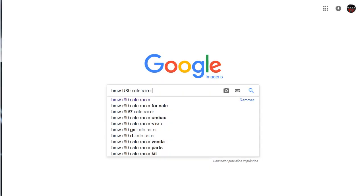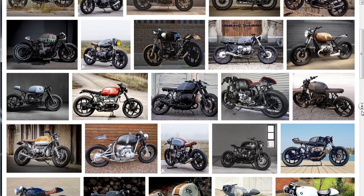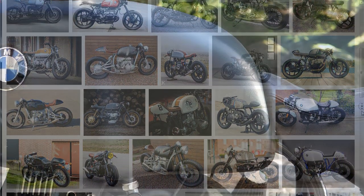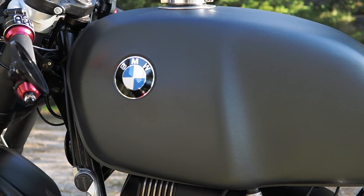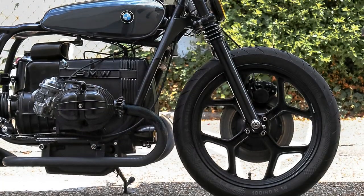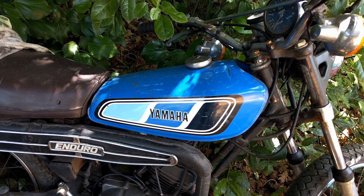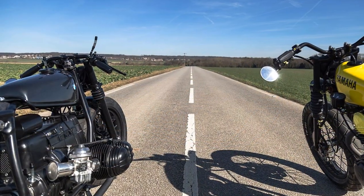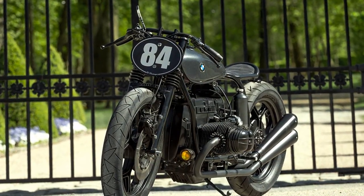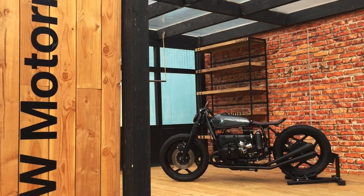If we check the internet, something around 90% of all projects based on the R80 still use the standard fuel tank. And why does this happen? Simple — because it is a very beautiful one, definitely the most beautiful of all BMW R series. But considering this project had to be more suitable for drag racing, the fuel tank had to be different. So they chose the tank from a Yamaha DTE 125 from the 70s. There are some other BMW projects also using small fuel tanks, but none of them look as elegant and minimalist as this one. Notice how the lines from this tank flow in this frame structure — it looks like it was made purposely for this structure.